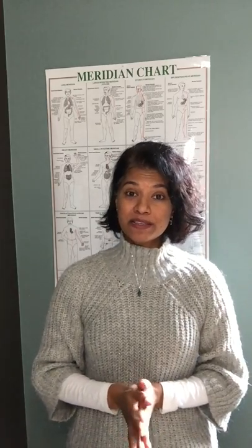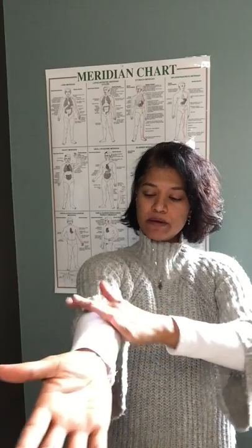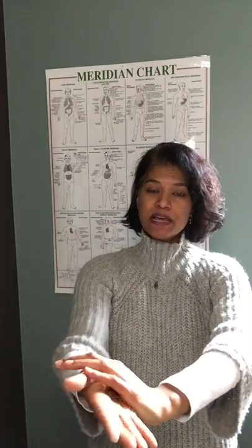So we're going to start with lung meridian — flushing it. We're going to rub our hands together, charge it, and shake it out. We're going to extend our hand out and flush backwards, tracing from the thumb all the way to the armpit once, and then tracing it forward three times. This is almost like flushing a pipe.